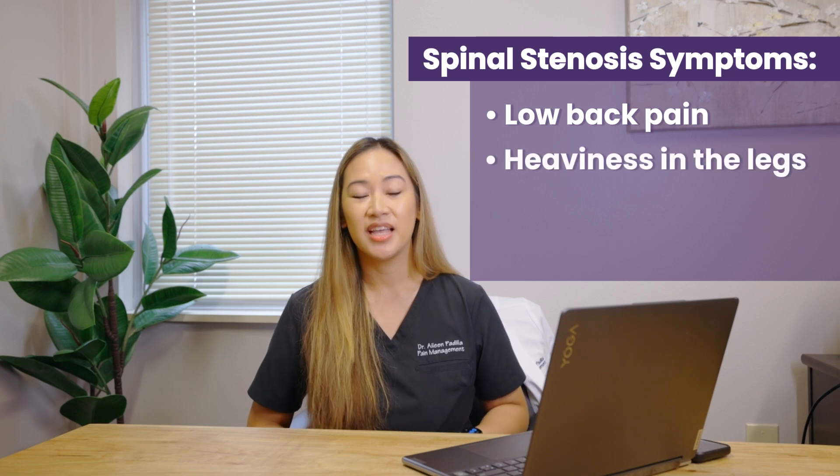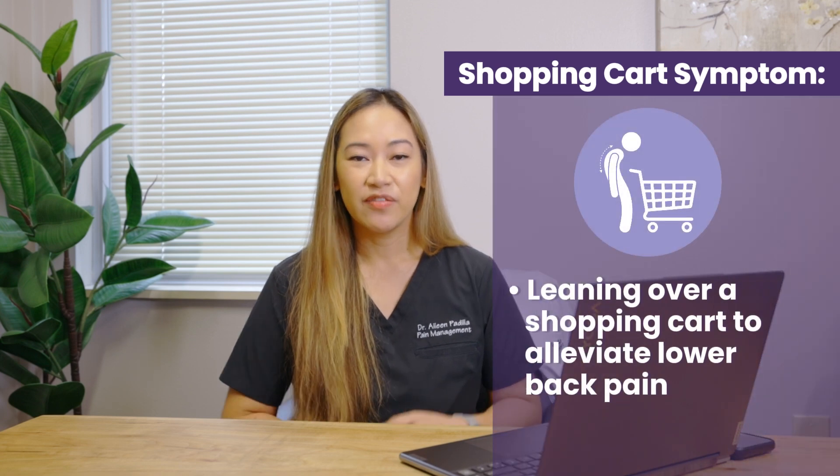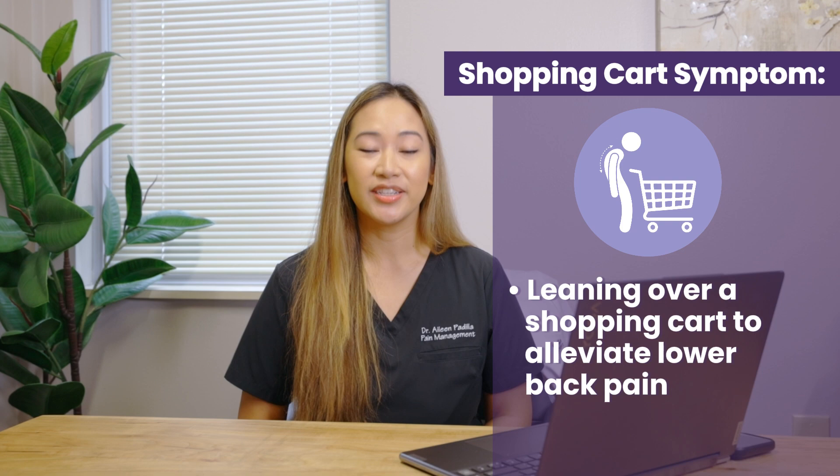He does have some relief of his symptoms, which include low back pain, heaviness in his legs, numbness, tingling, and weakness in the left leg. He's able to alleviate some of these symptoms by leaning forward on a shopping cart, which most people with spinal stenosis will experience.